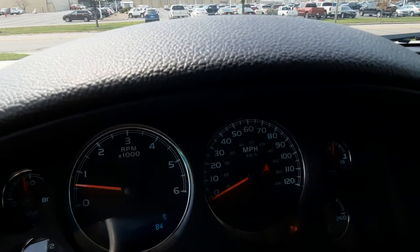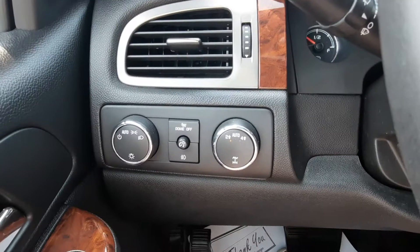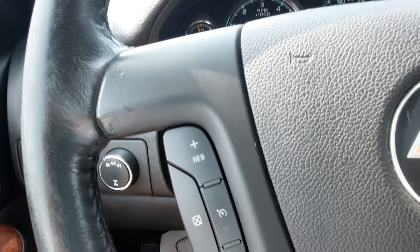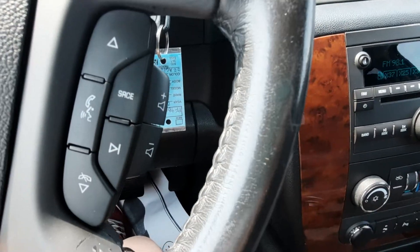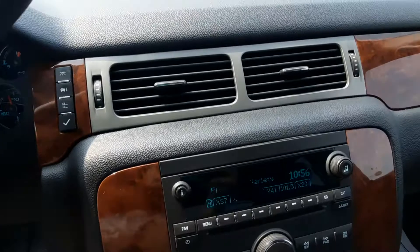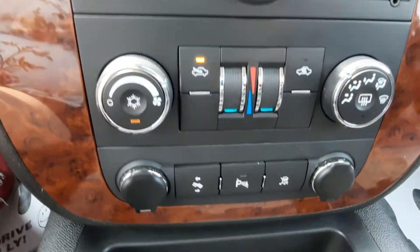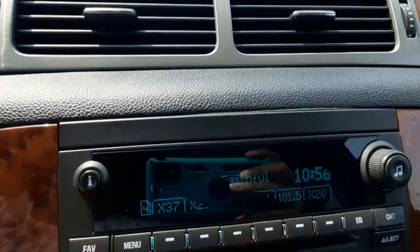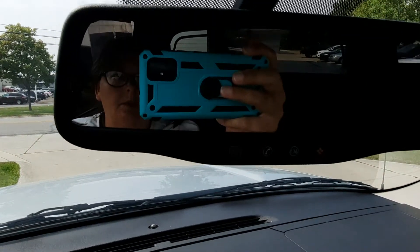This one does have a little under a hundred and five thousand miles on it. It has four-wheel drive controls, cruise control, menu controls, and center stack. It also has a reverse camera up here in the mirror.